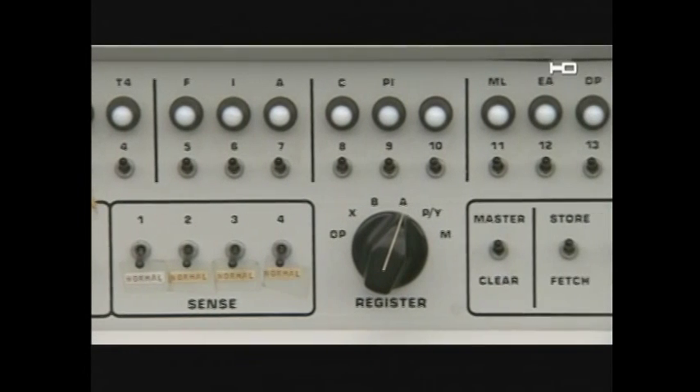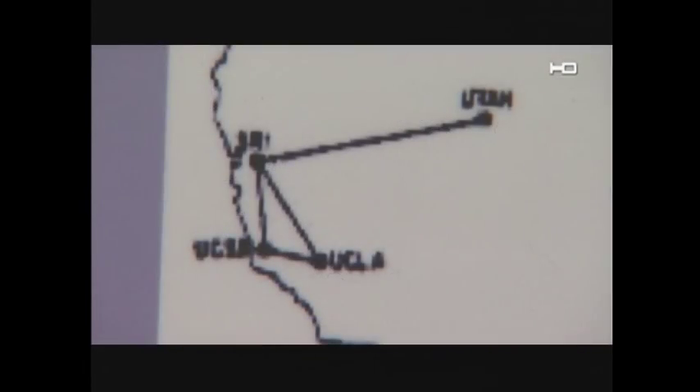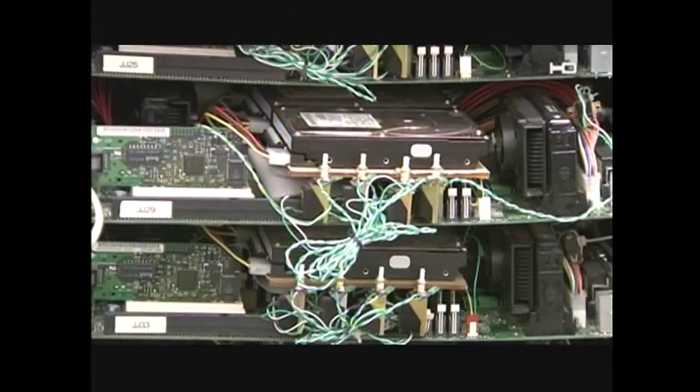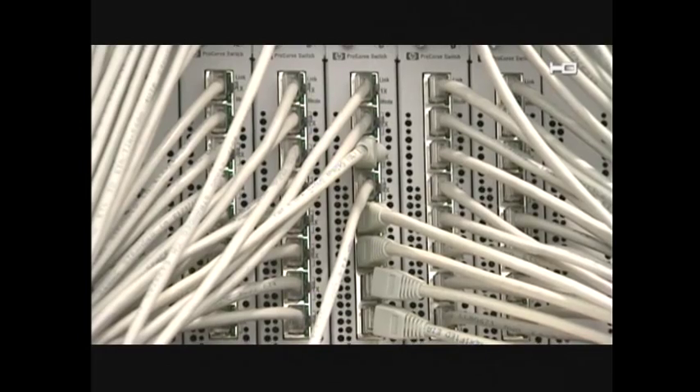The original Internet linked government labs and universities. Called ARPANET, the network was so small the links could be mapped. And this early server from Google looks like something built in a garage — before the Google guys had any money, they had to improvise.